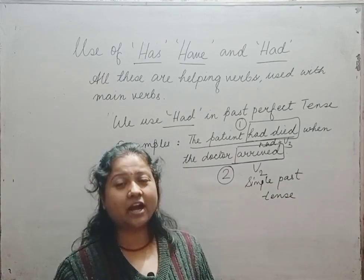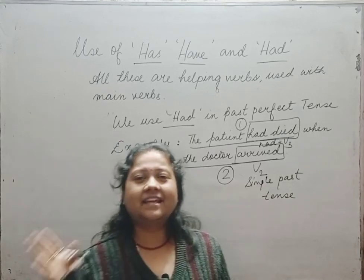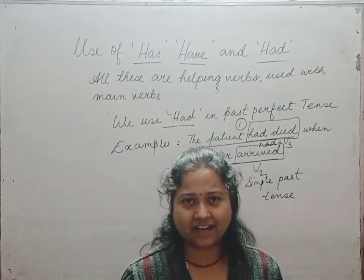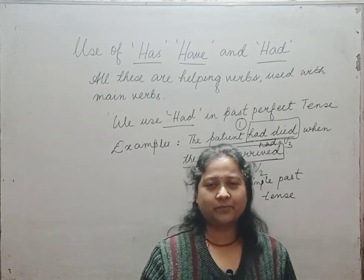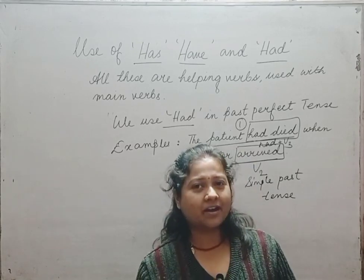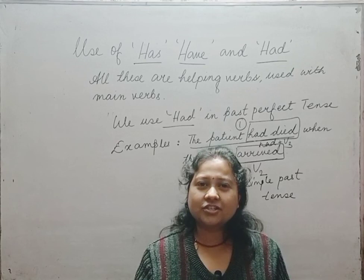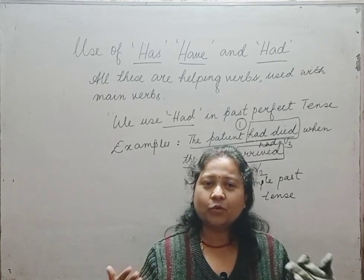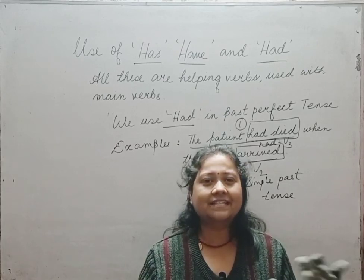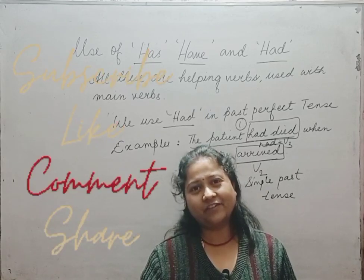I hope everything is clear to you. It is important to know when to use has, have, and had, and how to use them. Watch this video again and again to clear your concepts, and then speak English fluently with your friends, colleagues, and relatives without any hesitation. All the best, goodbye, and we will meet soon.